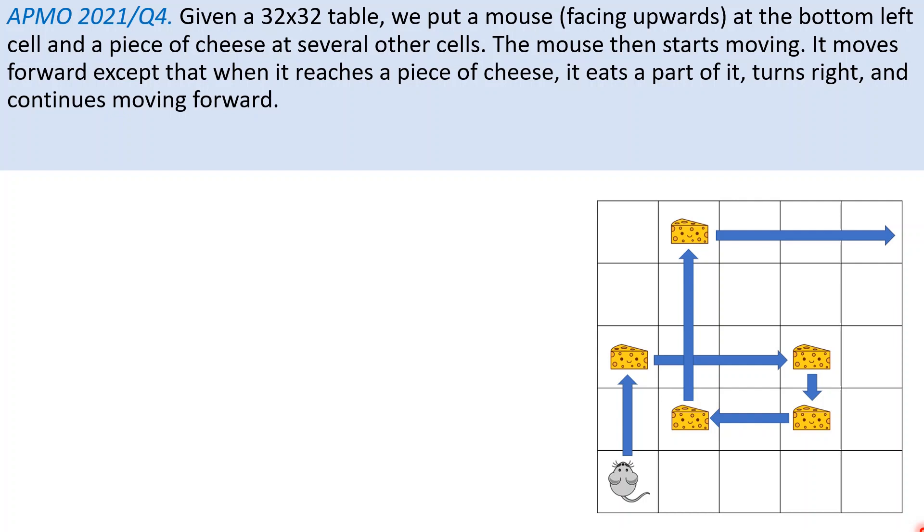Given a 32x32 table, we put a mouse facing upwards at the bottom-leftmost cell of the table, and a piece of cheese at several other cells. The mouse then starts moving. It moves forward, except that when it reaches a piece of cheese, it eats a part of it, turns right, and continues moving forward.